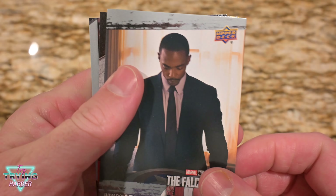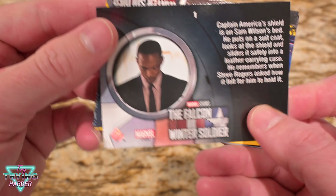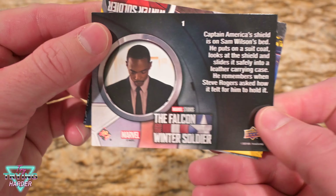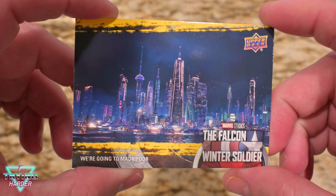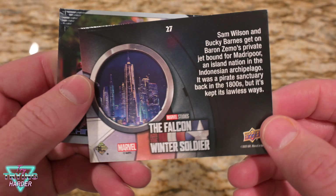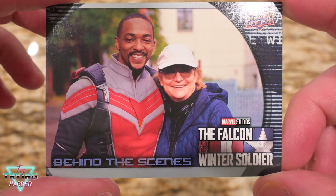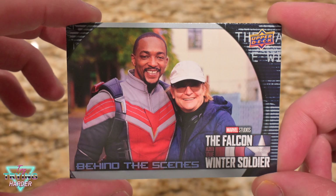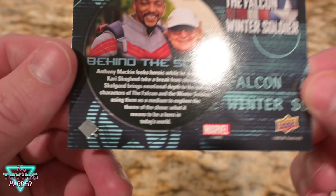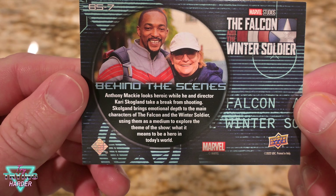Got Falcon looking at Captain America's shield. One of the base set cards. Fancy. And a behind the scenes — do you not know who that is? Oh, the director. Well, good.